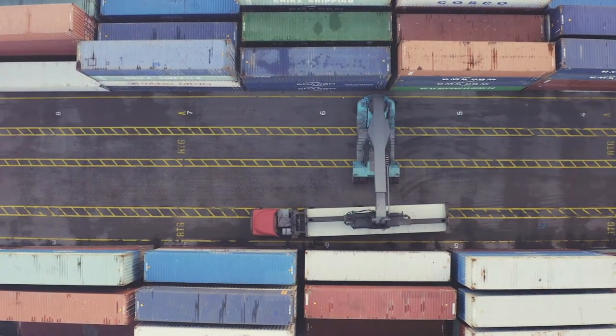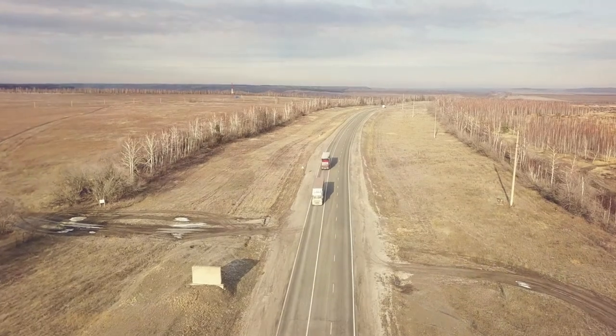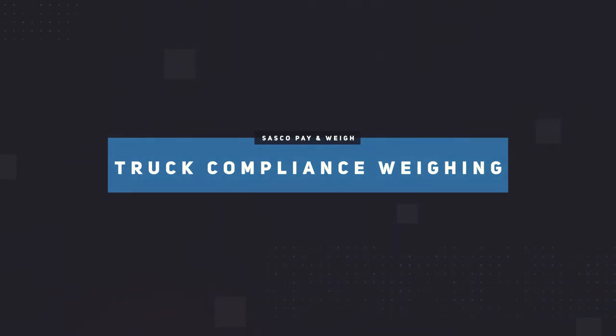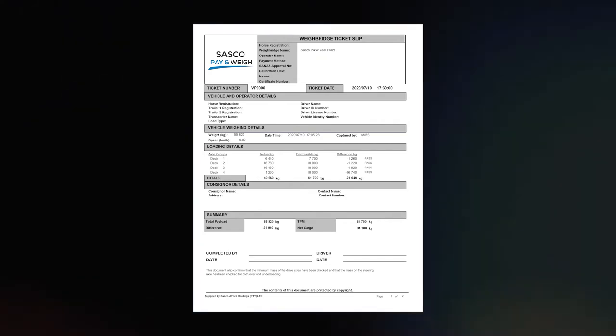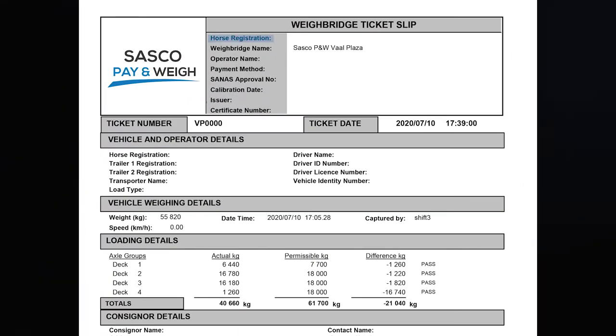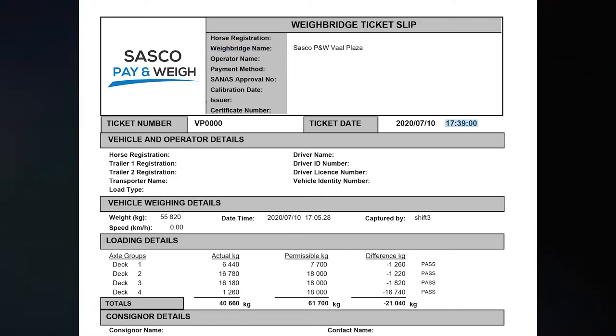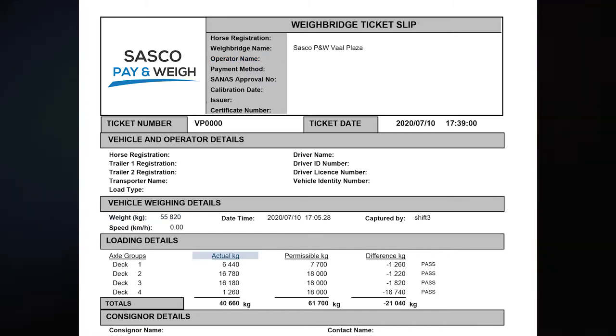Before we take you through the simple account opening process, we would like to explain what you get on completion of a truck compliance weigh-in. The driver will receive a hard copy and the transaction originator will receive an electronic copy of the weighing ticket. This ticket will have the following main data fields: horse registration, pay and weigh location, time of weighing, operator details, actual axle loadings, axle total weight, permissible weights, and differences.